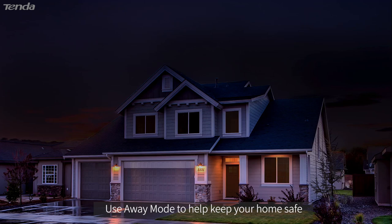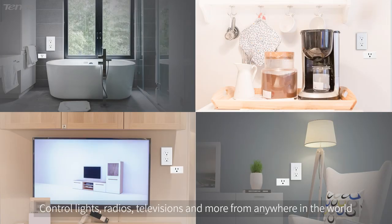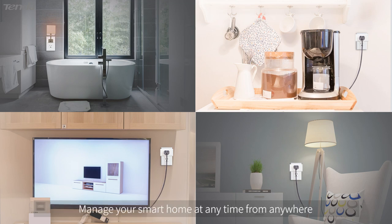Use away mode to help keep your home safe by making it appear you are home even when you are away. Control lights, radios, televisions and more from anywhere in the world. Manage your smart home at any time from anywhere.